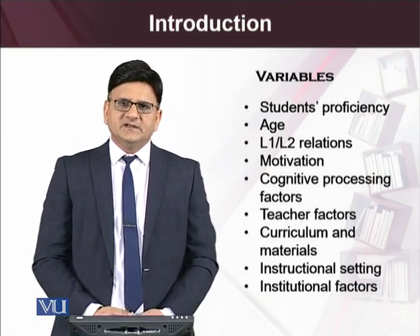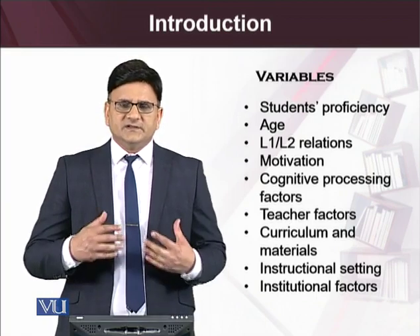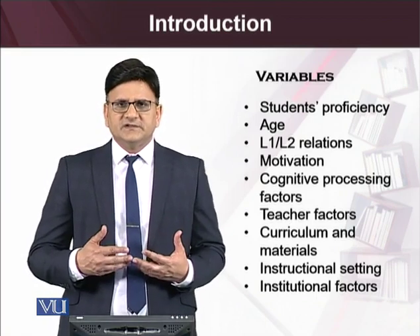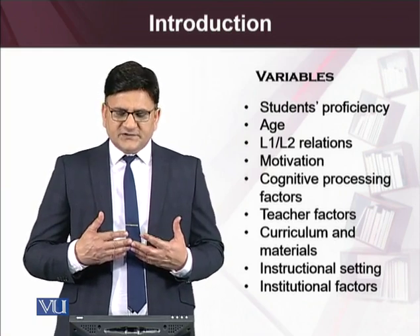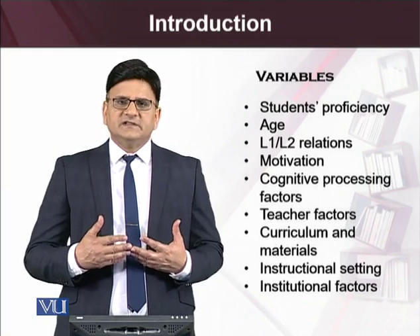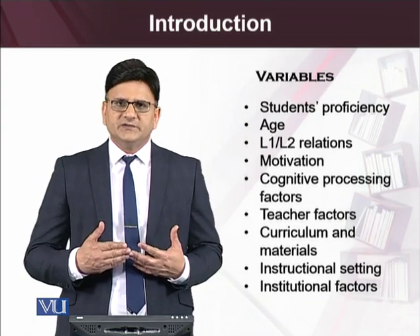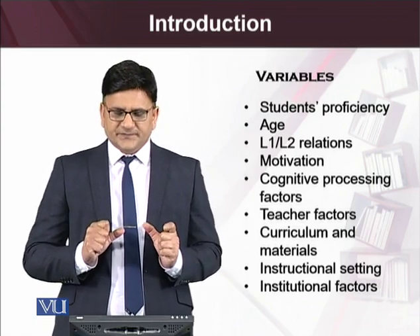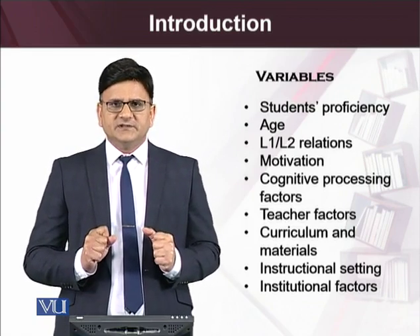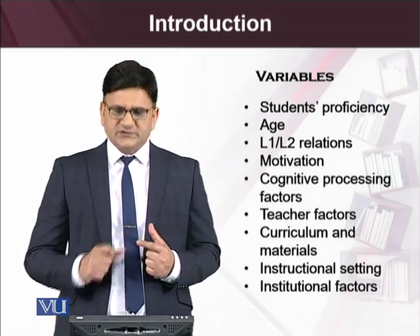Cognitive processing factors include anxiety, depression, motivation, mental processes, psycholinguistic processes, and affective filters. We will also consider teacher factors — to what extent teachers are trained in helping students read well and efficiently — and the role of the curriculum and materials. We will continue to look at the instructional setting and institutional factors.